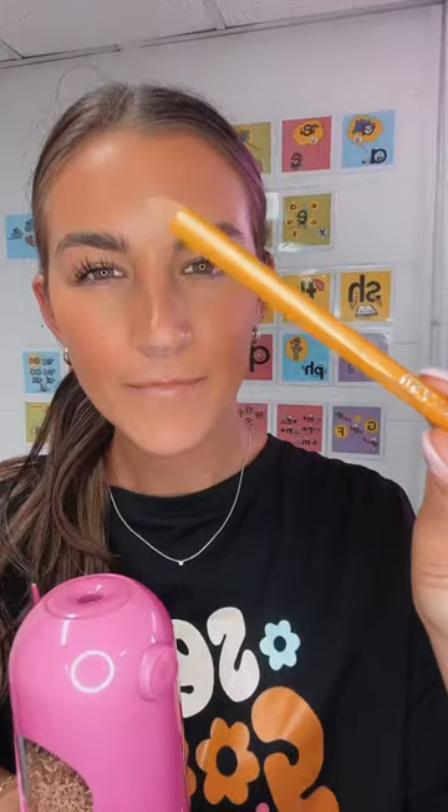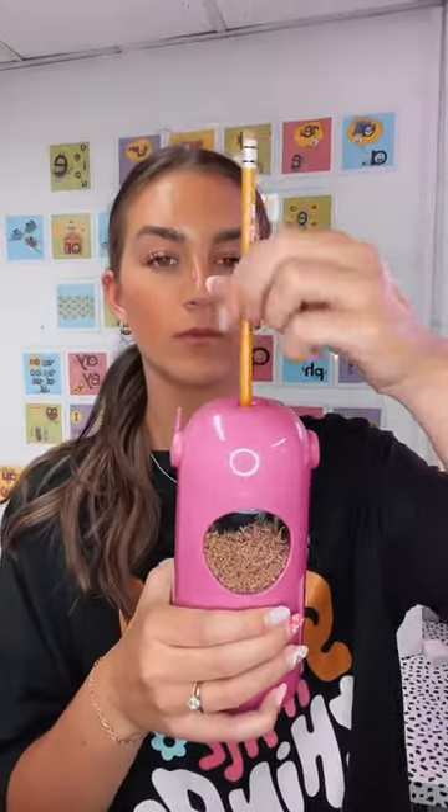Y'all, I cannot even get over how cool this pencil sharpener is. It's on Amazon and it's $23. Watch this thing work — all you do is insert the pencil, let go, and it feeds it in.